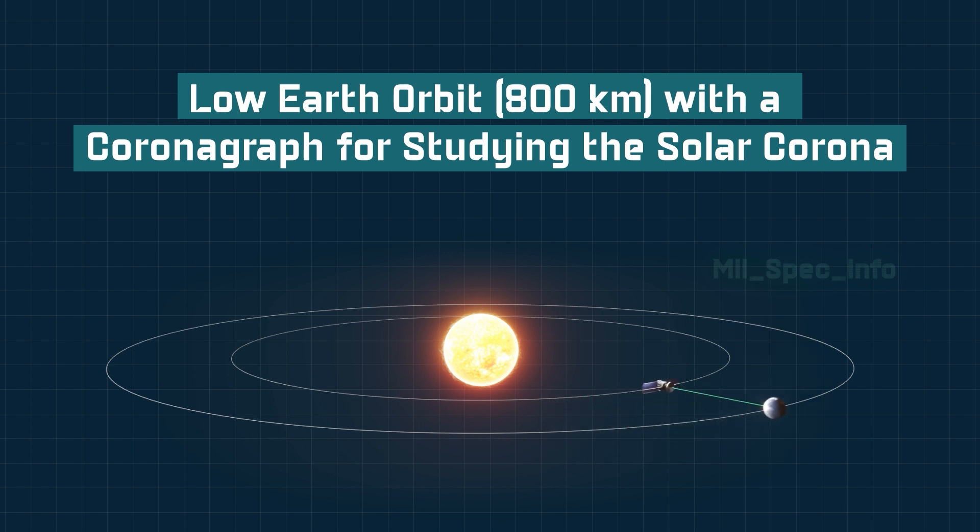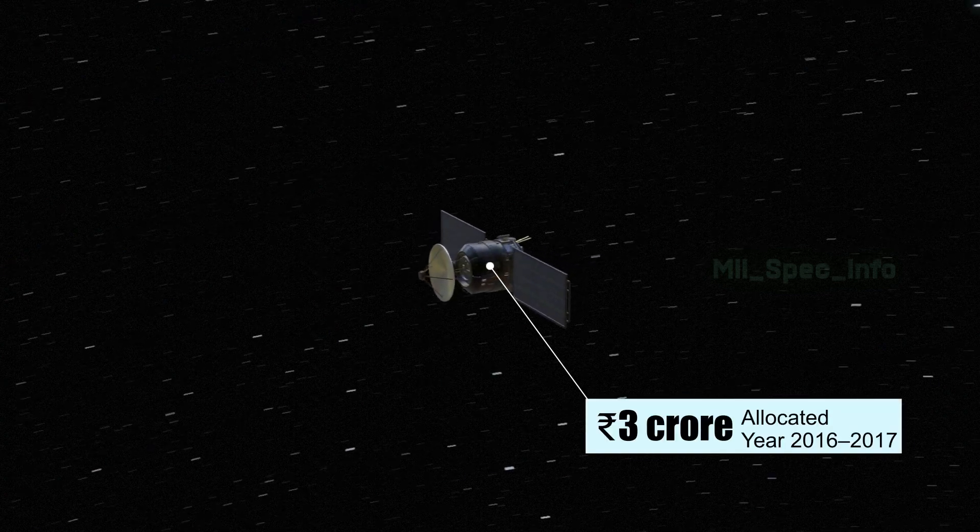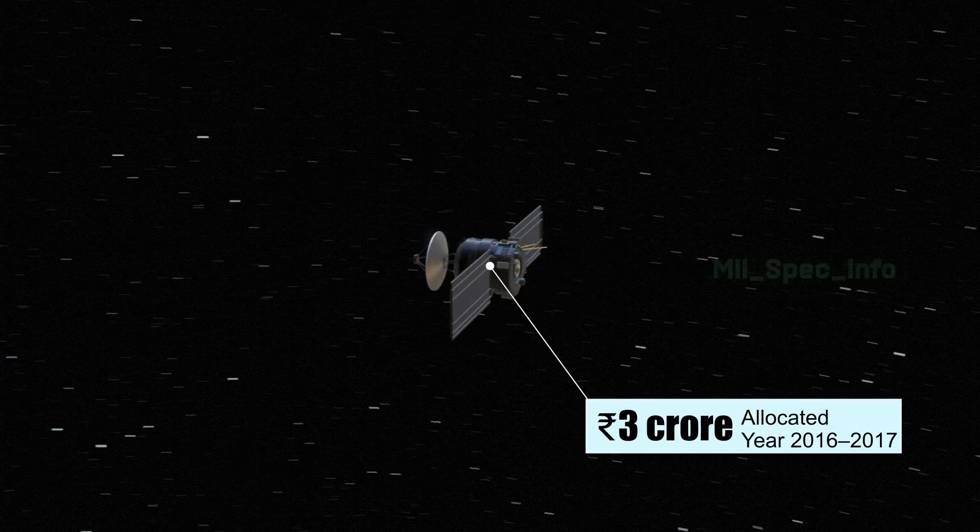The satellite was originally designed for a low Earth orbit at 800 kilometers, with a coronagraph for studying the solar corona. A budget of RS 3 crore was allocated for the financial year 2016–2017 as part of an experiment.